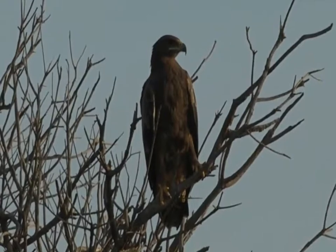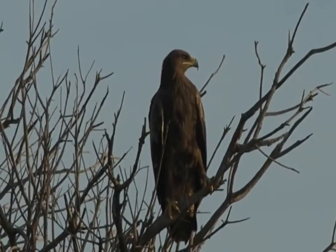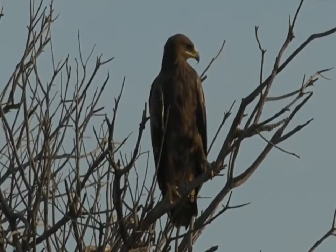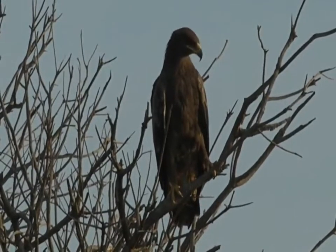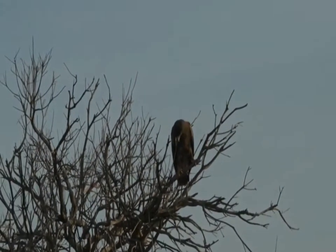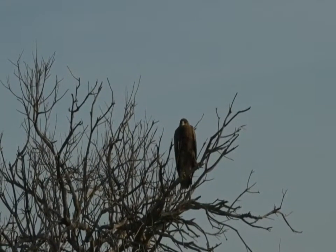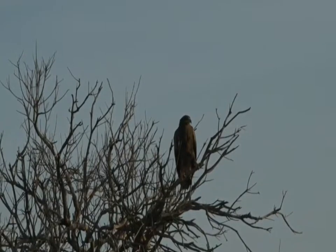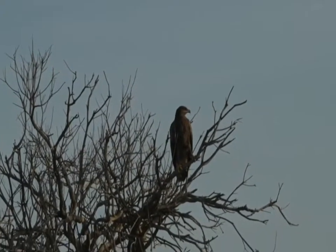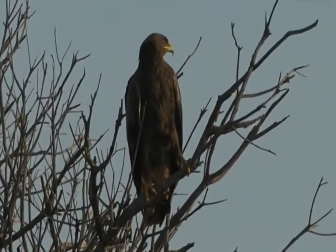I think it could be one of the migrants who's arrived or on their way. It's a very dark eagle. I'm pretty sure I know what it is, but I always like to double check. There are certain of these birds that I might not have seen before while I'm in Kenya.